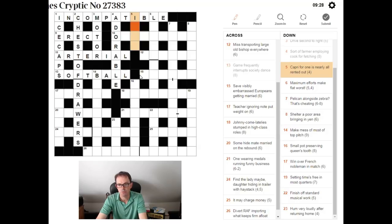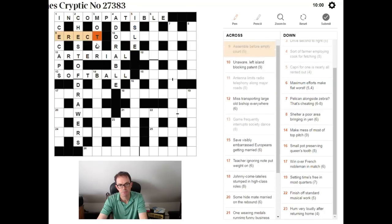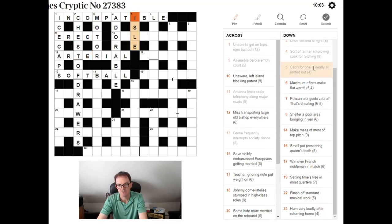'Capri for one is nearly all rented out.' We're looking for a four-letter word — what is Capri an example of? The clue is trying to make you think of the Ford Capri, but Capri is an island. So the answer is AISLE. 'Is' is just plain IS. 'Nearly all rented out' — if you rent something out you let it; nearly all of 'let' is L and E. Put that together: IS + LE = AISLE.